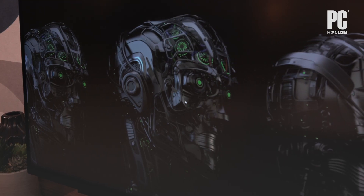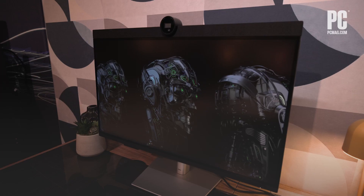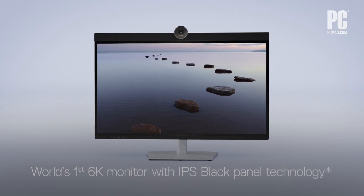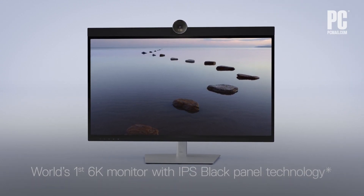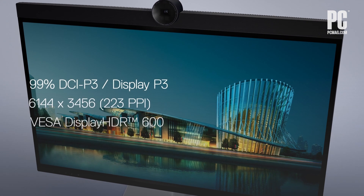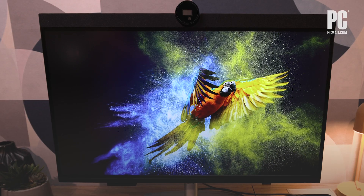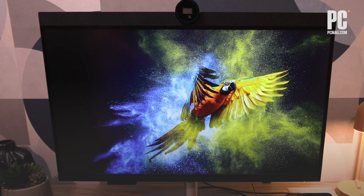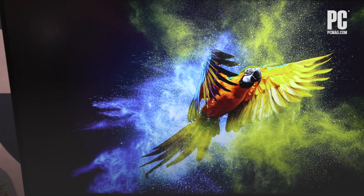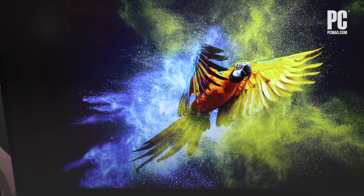Dell's new UltraSharp 32-6K monitor is exactly what the name says. It's a 32-inch display that features a sky-high 6K resolution on its IPS black panel. 6K, in this case, is 6,144 by 3,456 pixels. The panel promises brilliant colors and contrast, along with VESA Display HDR 600 certification, all aiming to create true-to-life color as well as outstanding clarity and detail.